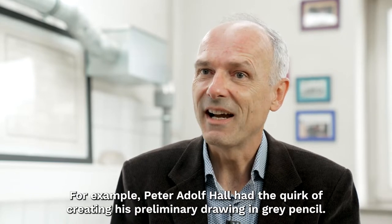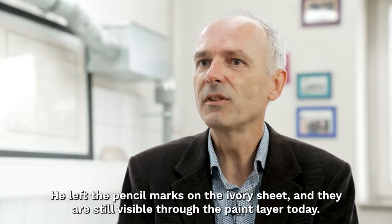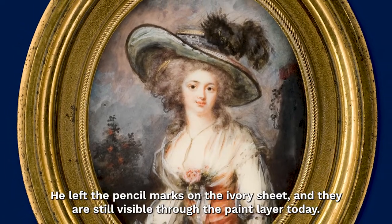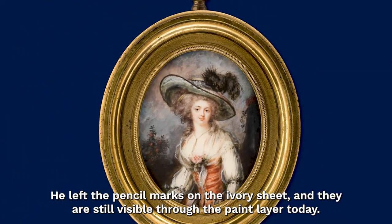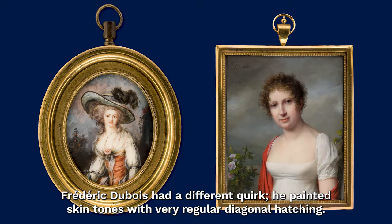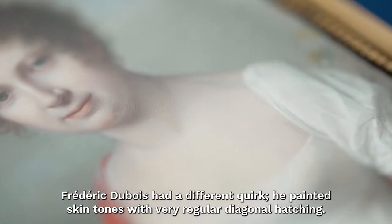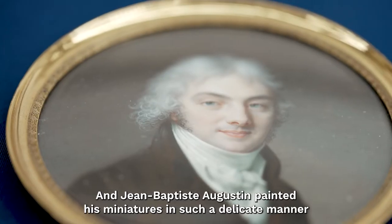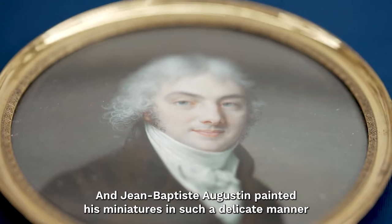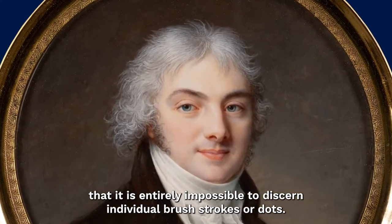Peter Adolf Hall, for example, had the peculiarity of making his preliminary drawing in grey pencil and leaving it on the ivory sheet, which can still be seen today through the paint layer. Frédéric Dubois had a different characteristic: he painted the flesh tones with very regular diagonal hatching. And Jean-Baptiste Augustin painted miniatures in such a fine manner that the individual strokes and dots can no longer be detected at all.